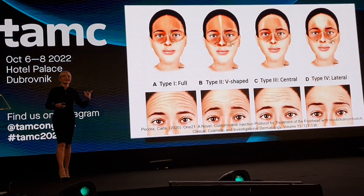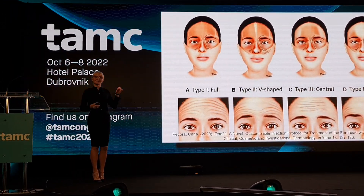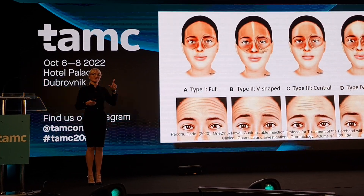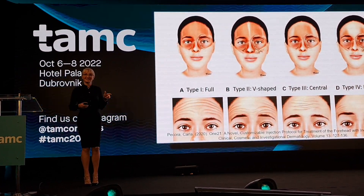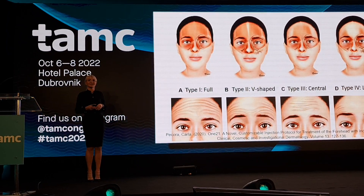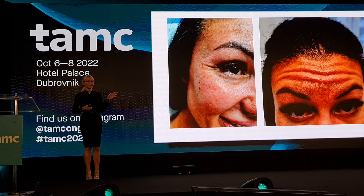The second thing is that there are so many different insertions of the muscle into the skin. Mimic muscles are the most unique muscles in our whole body because they connect not two bones, but one bone and the skin. So the insertion of the muscle is very important when customizing treatment for each patient.